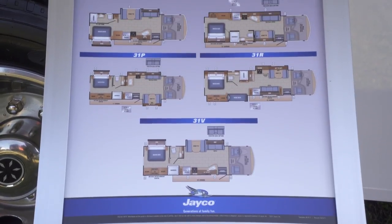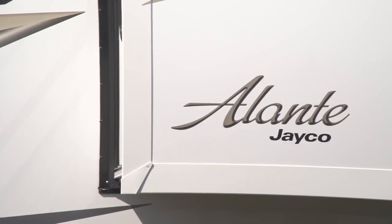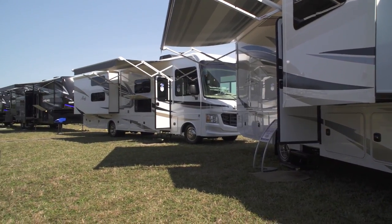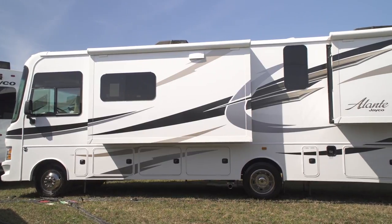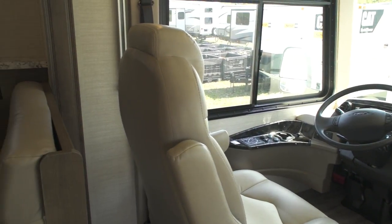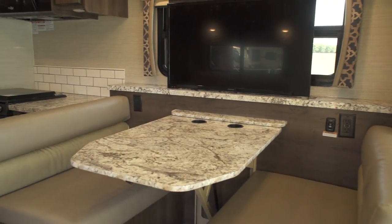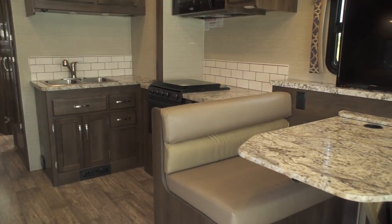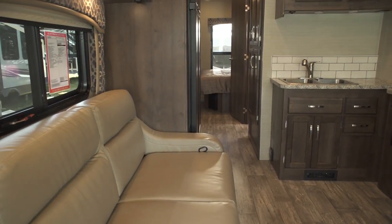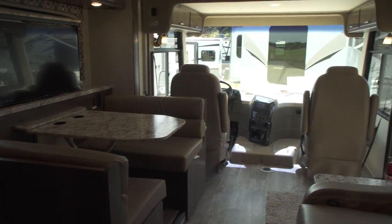One of the most popular gas-powered Class A's on the market is the Jayco Elante. For 2018, the Elante is sporting some new changes. The exterior has a white high-gloss finish, a seamless one-piece front cap, and American-made Goodyear radial tires. New Elante models come equipped with a variety of seating areas including optional theater seats, linoleum flooring, and high-density LED lighting. The kitchen includes a 3-burner range and oven, and an 8 cubic foot Norco refrigerator.